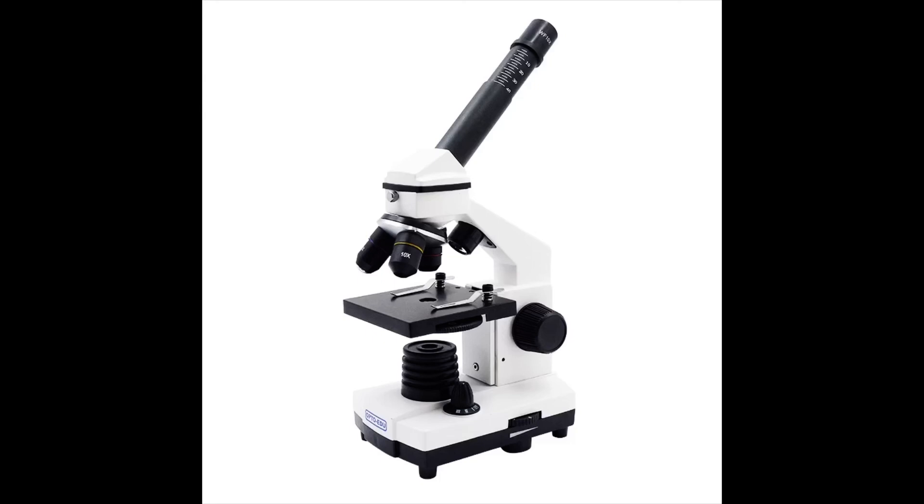My father explained that it was a microscope. That was nothing I had ever dreamed of wanting. I spent most of my time playing outside and could barely sit still to read a book. Why would I want this funny-looking instrument? 'You are so curious about everything,' my father said. 'I thought perhaps you'd like to see what a butterfly wing or a bug looks like close up.'